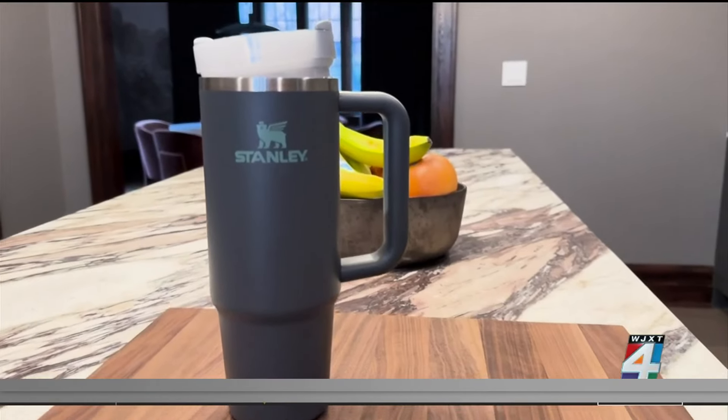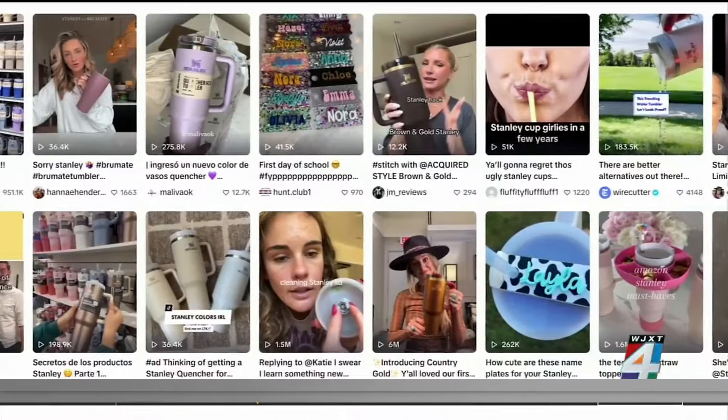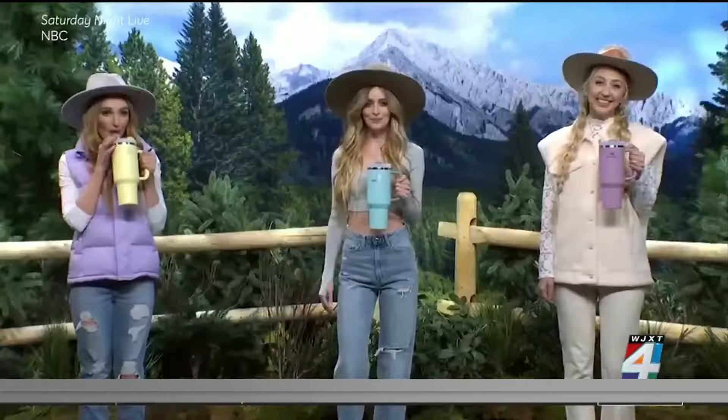In recent months, the Stanley quencher has become a must-have for millions of fans, enjoying a wave of endorsements from TikTok creators to being spoofed on Saturday Night Live. It's more than just a cup — it's a big cup.